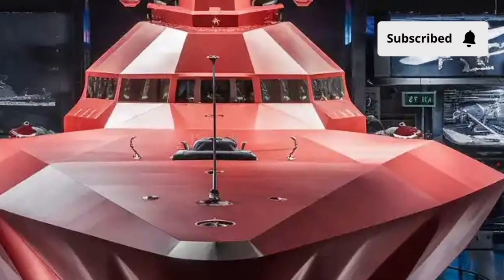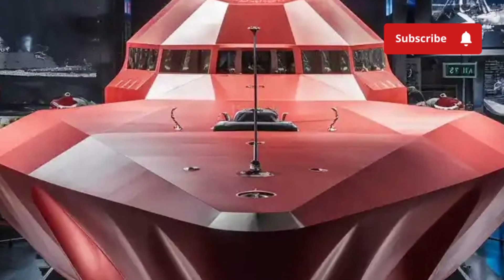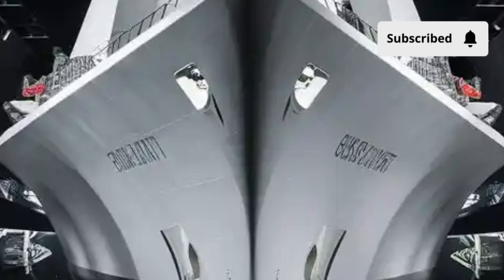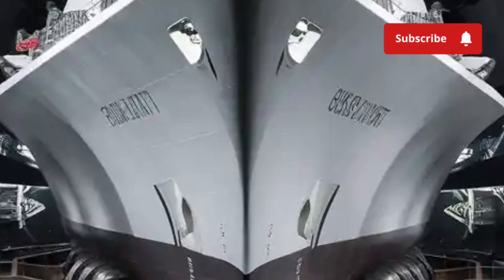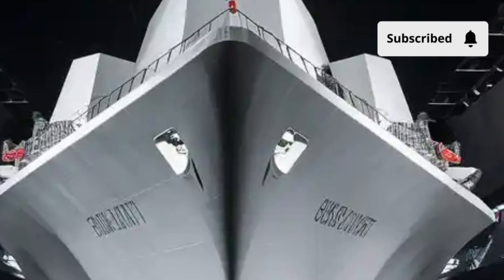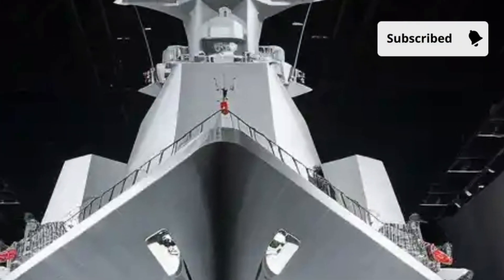Operating under the command of the United States Navy, let's explore every detail — from its striking exterior to its high-tech interior, groundbreaking performance, and the incredible cost that makes it one of the most expensive and capable ships in the world.